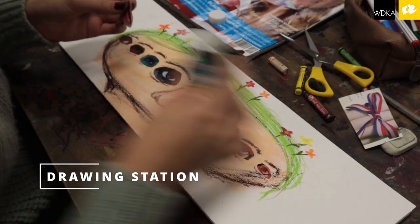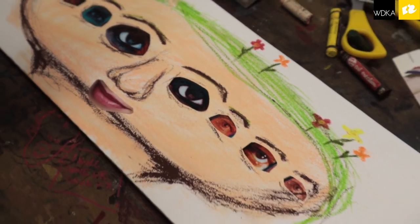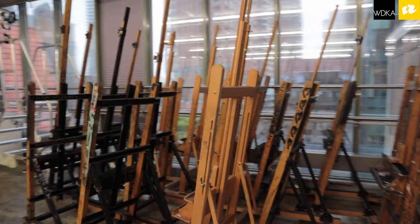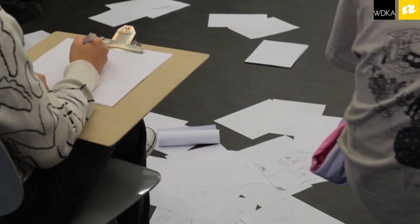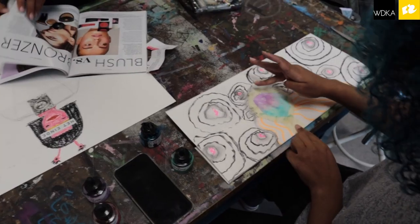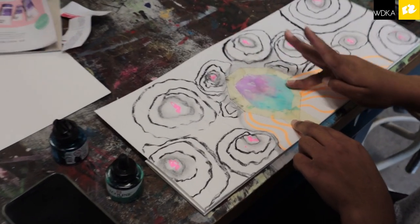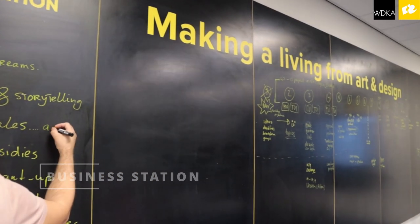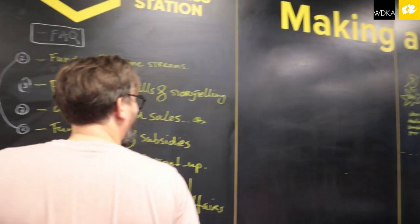The business station is an area where everything comes together. All the departments have parts that connect, and it is of course a hands-on thing — you have to do it to see what you get. It's also very important that students know that it goes further than business.